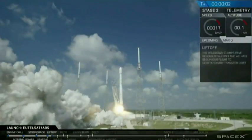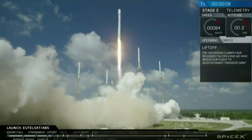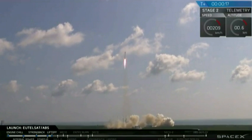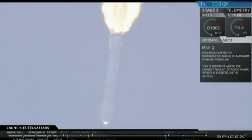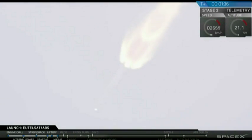Lift off of the Falcon 9. Falcon 9 has cleared the towers. Stage 1 telemetry is nominal. Right now, this Falcon 9 is heading through the supersonic phase. It's a little hazy to see on the webcast as we head out into space. We've gone supersonic.